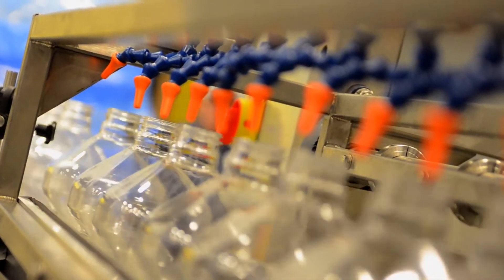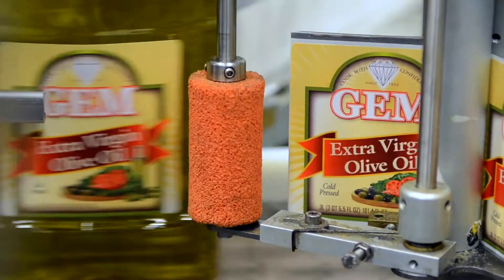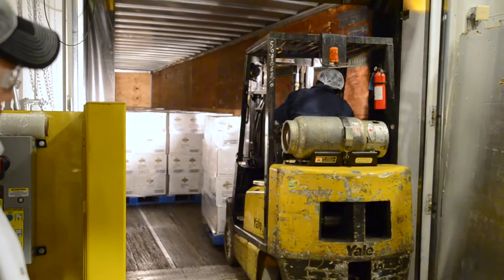At the plant, we blow our own plastic bottles and, on our eight packaging lines, we produce hundreds of SKUs weekly, shipping out nationwide.